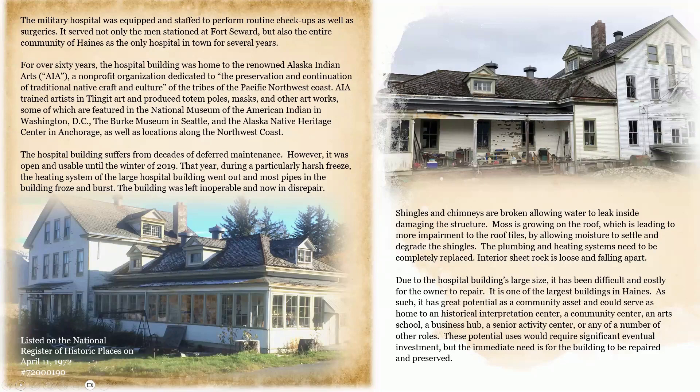It is one of the largest buildings in Haines, and as such has great potential as a community asset — serving as a historical interpretation center, a community center, an art school, a business hub, a senior activity center, or any number of other roles. These potential uses would require significant eventual investment, but the immediate need is for the building to be repaired and preserved.